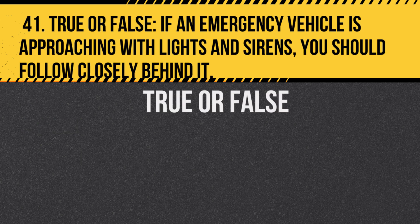Question 41. True or false: If an emergency vehicle is approaching with lights and sirens, you should follow closely behind it. Answer: False. Always pull over and allow the emergency vehicle to pass.